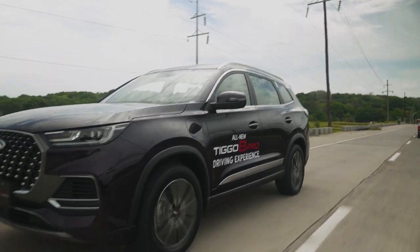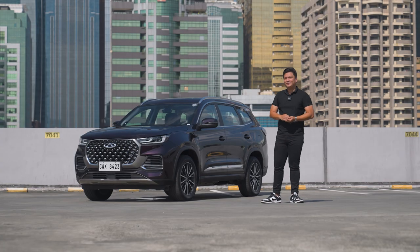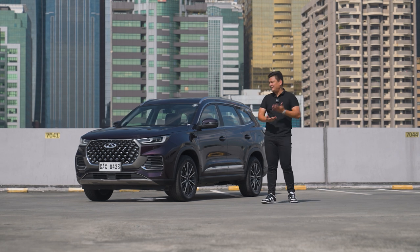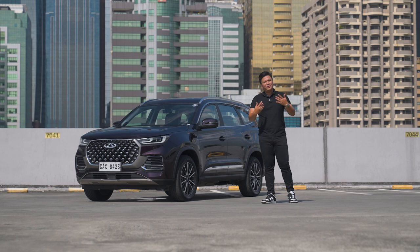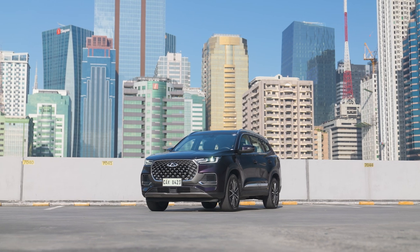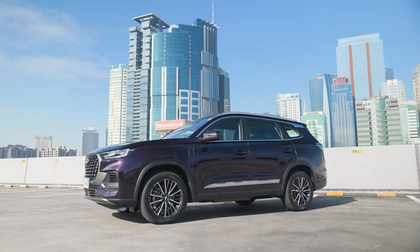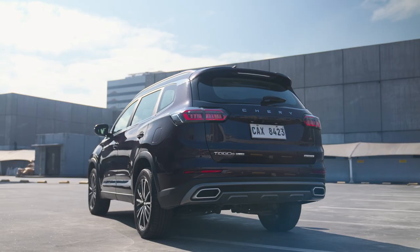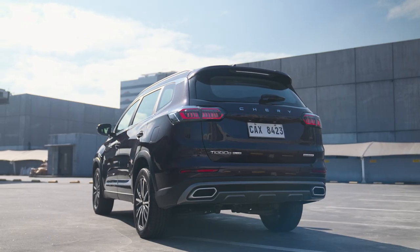The third thing I love about the Chery Tiggo 8 Pro is, of course, the way it looks. I've seen mixed reviews on the design, but I'm on the team that absolutely loves the understated design of this SUV. It actually looks like an SUV and not like a spaceship, and I appreciate that about the Chery Tiggo 8 Pro plug-in hybrid.